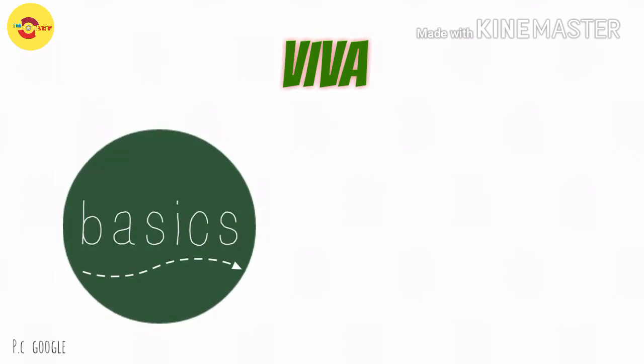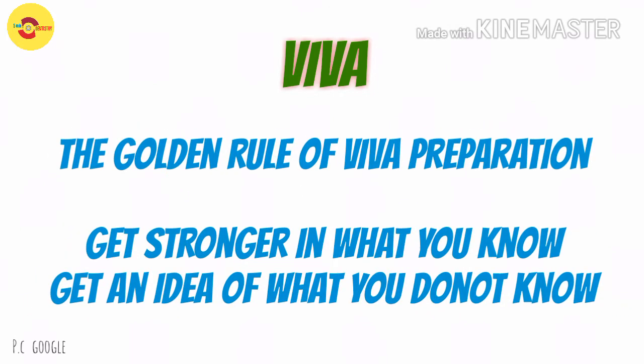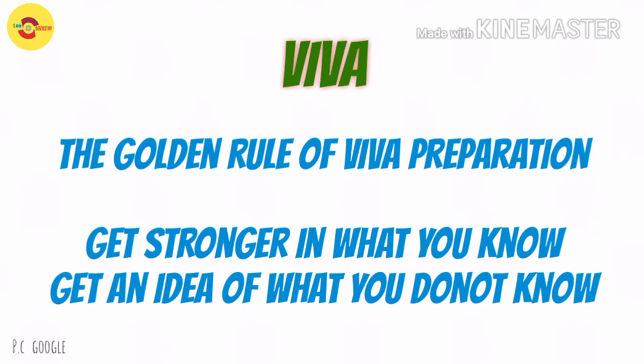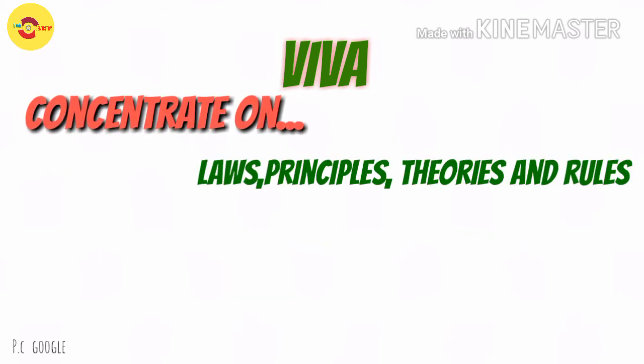Now let's move on to the viva part. When you are strong with the basics, you need not worry about viva — your preparation for the theory is sufficient to answer well. While preparing for viva, get more strong in what you know, as there are chances for the examiner to ask which is your favorite topic or what you have learned. When you have answered all the easier topics, the examiner will definitely elevate to higher level topics, so make sure you have an idea about each and every concept.